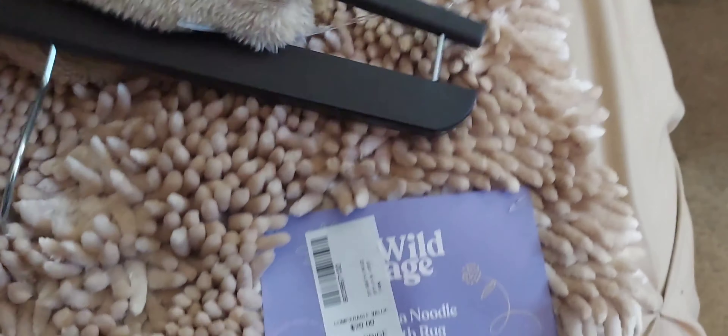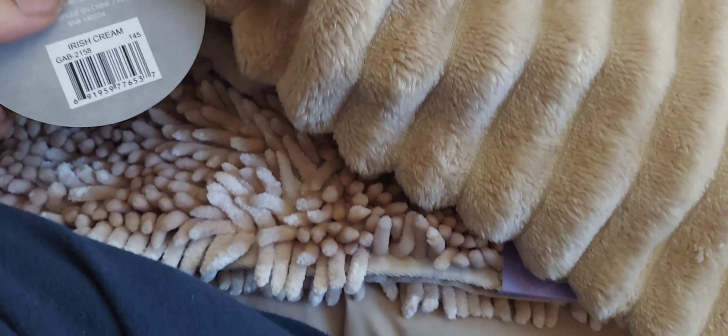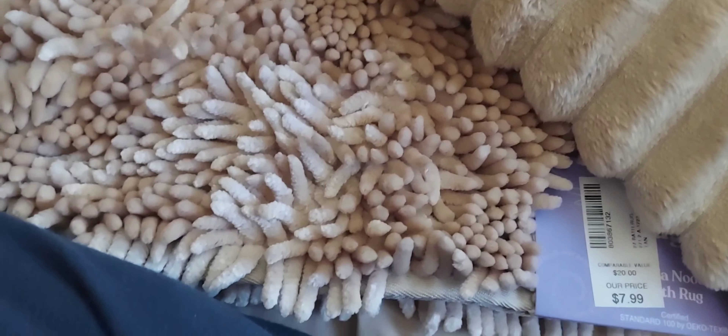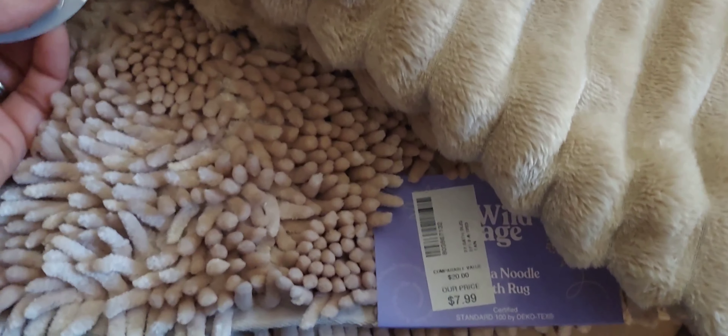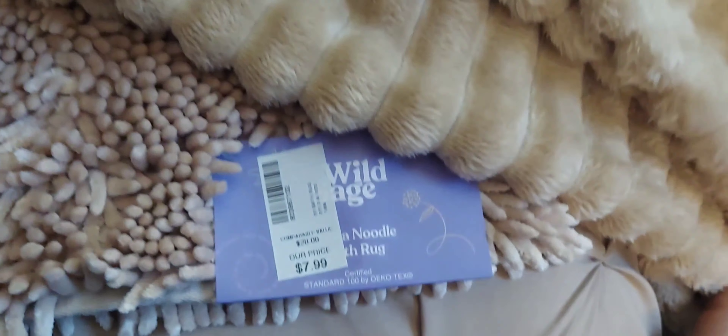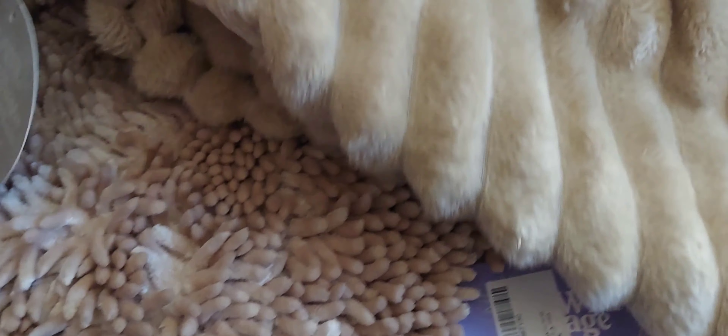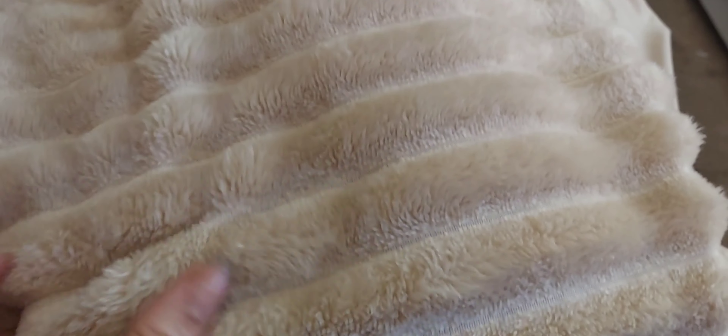I also picked up this floor rug — it's a bathroom rug. The one I currently have is still teal from the way my bathroom used to look, but this new color is so perfect for the bathroom. It was only $7.99 and I absolutely love it. It's pretty large so it'll cover what I need it to cover.